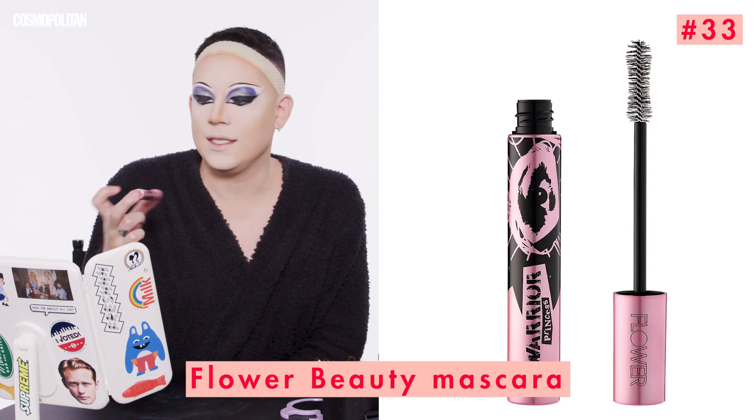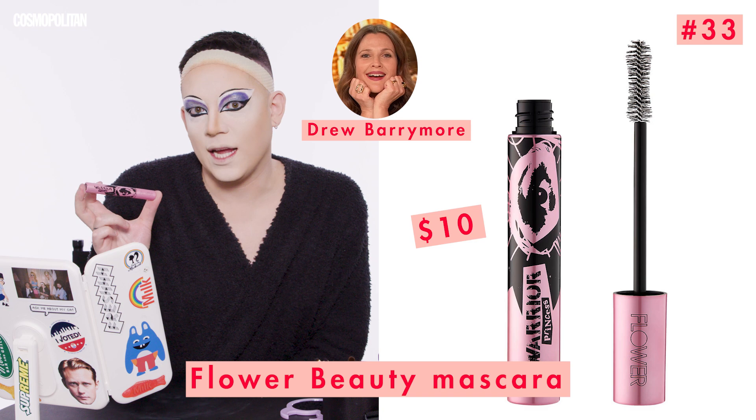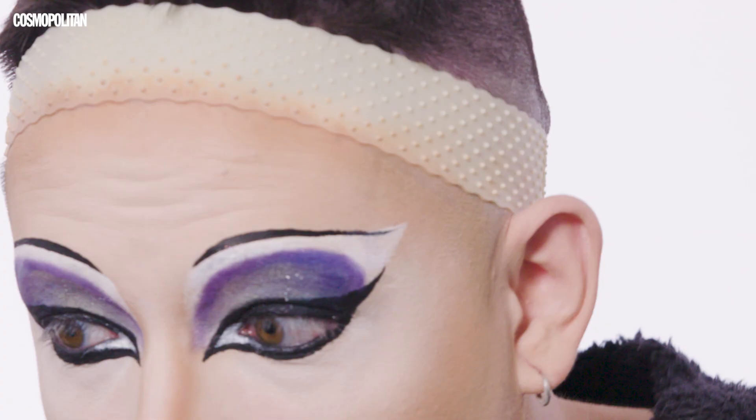We're about to do lashes, but before that I have to put some mascara on. For that, I'm going to be using Drew Barrymore's Flower Beauty Warrior Princess Mascara in Royal Black. I don't know if this is waterproof or not, but I hope it is — like, why would you not make waterproof mascara? People cry. Mascara is mascara. Thank you, Drew Barrymore.